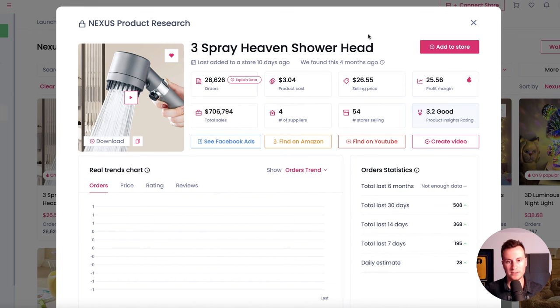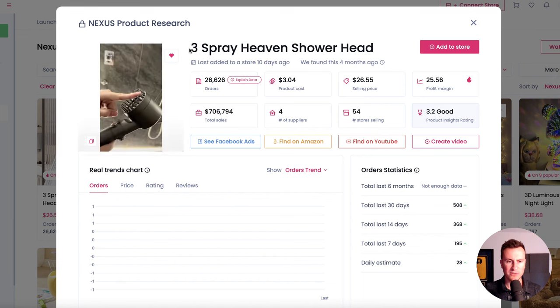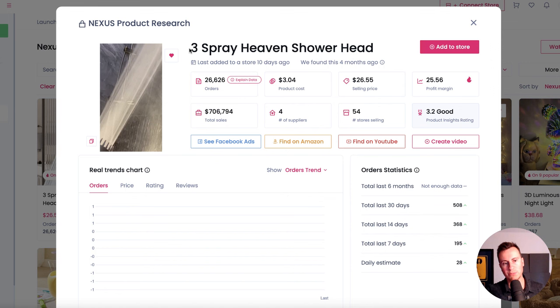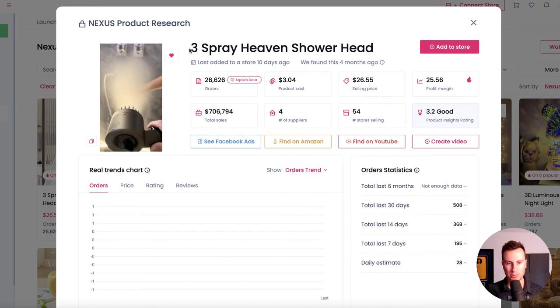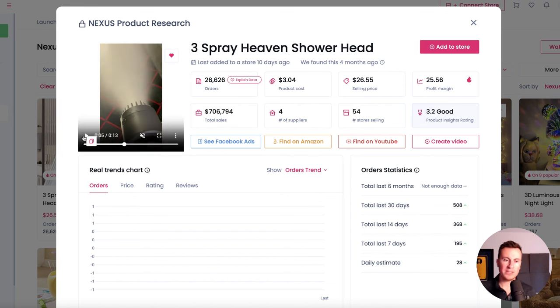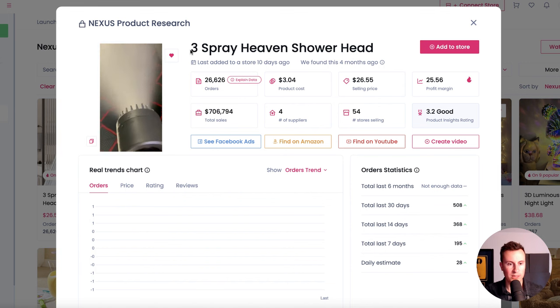Product number three is this shower head. Playing the video you can see the different features — it has rubber bristles so you can use it in a scrubbing motion. I think where this would be absolutely perfect is not only for pretty much everybody who has a shower, but also for anybody who wants to wash their dog. You can pop it off and use it like a jet.